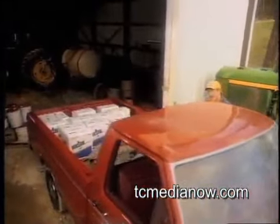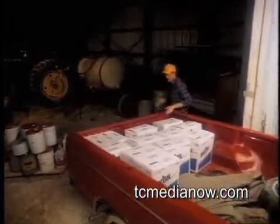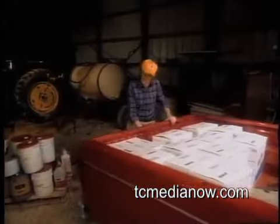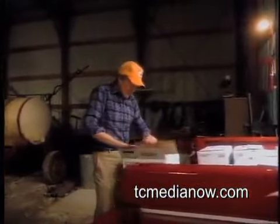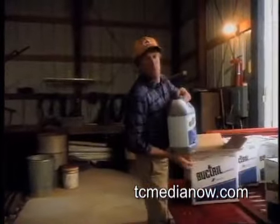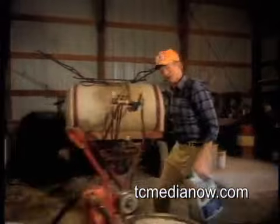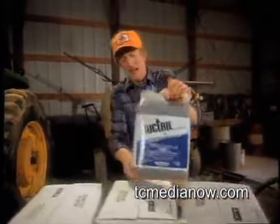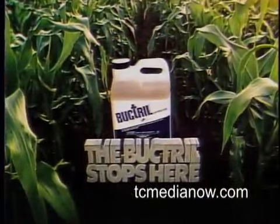Farming is hard work, but it takes a lot of thinking too. I thought long and hard before I tried new Bucktrill corn herbicide last year. I found it does more than stop broadleaf weeds — it stops me from worrying about vapor drift and stalk brittleness. When you stop and think about it, it just makes sense to use Bucktrill, the post-emergent herbicide that does its job and stops. Stop weeds, stop worry — the Bucktrill stops here.